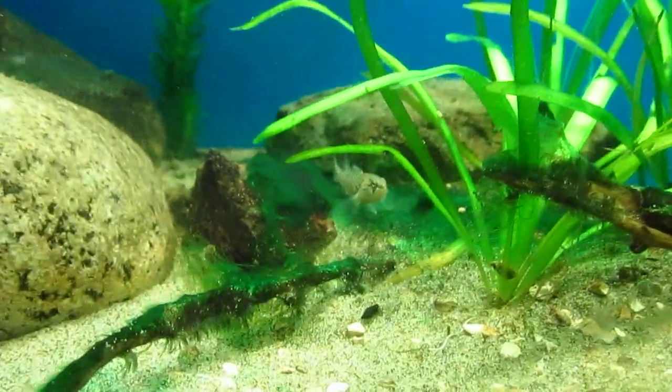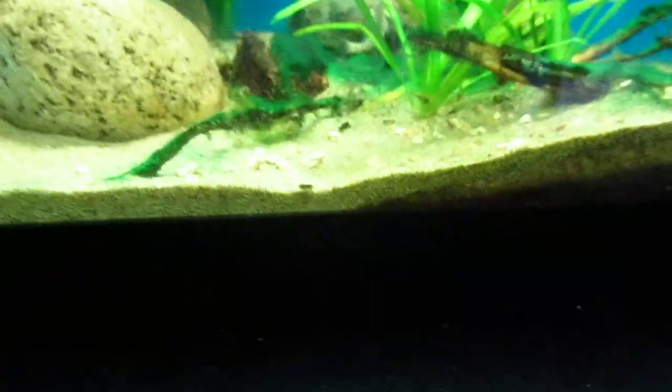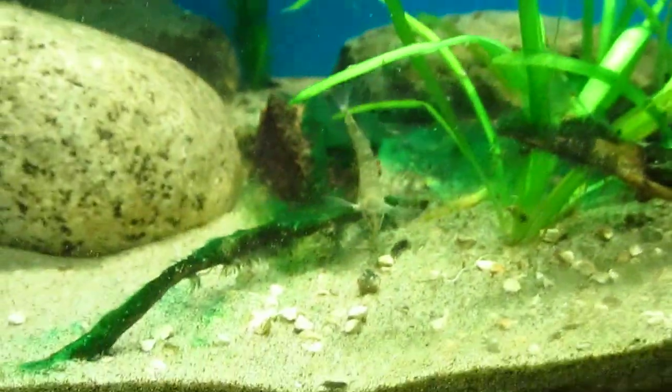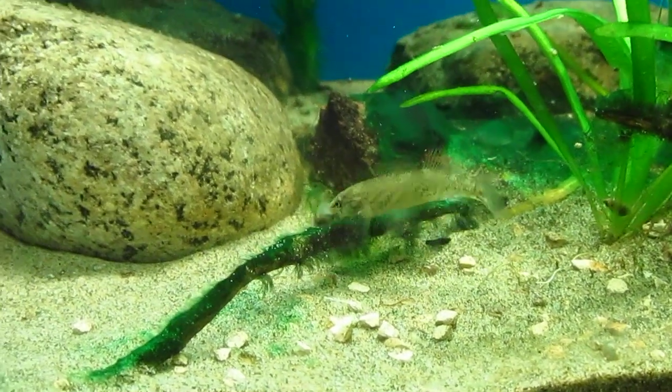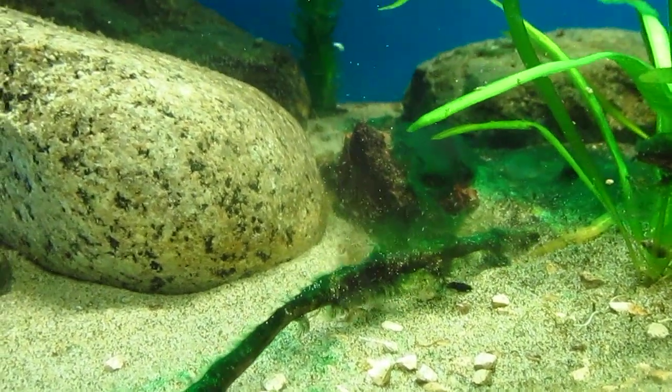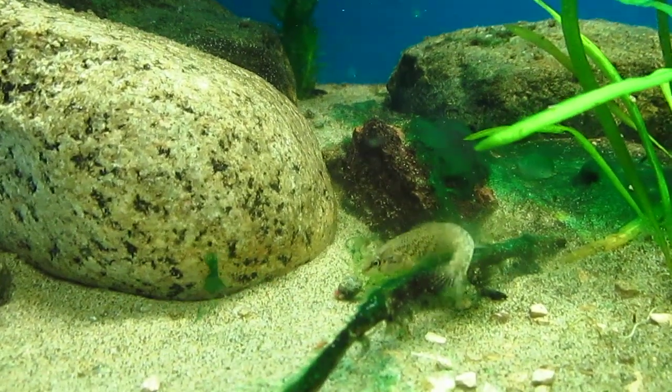So anyway, I'm going to go ahead and feed this guy — actually this girl. I believe it's a female. I'm going to feed her one of these snails, just go ahead and crush it up and put it in. Yeah, she definitely likes the snails.